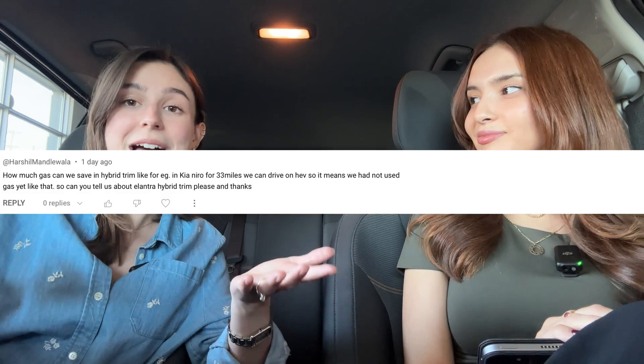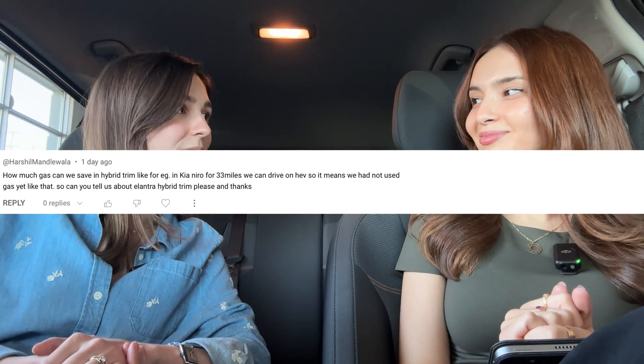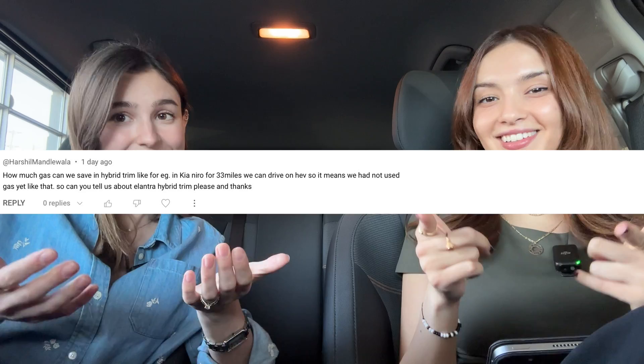Hey everyone, it's Charlotte and Gabby from the Kia Hyundai channel. Today's Monday and we're keeping things pretty casual with this little bonus video. This video came about because we saw a comment on our Hyundai Elantra Hybrid video where someone seemed pretty confused about the difference between what a hybrid is versus a plug-in hybrid, and with the popularity of EVs, questions have never been higher.